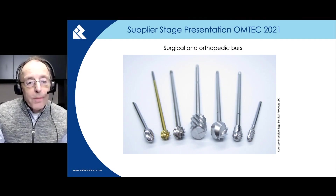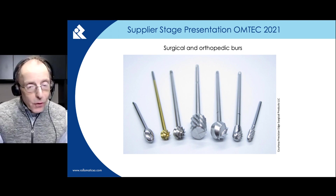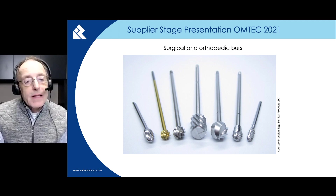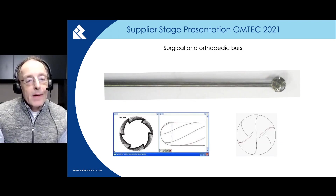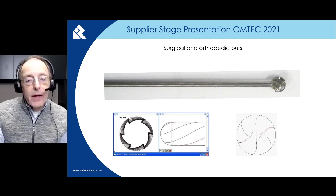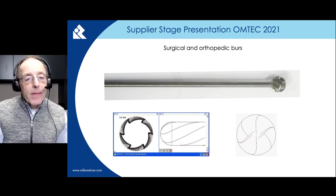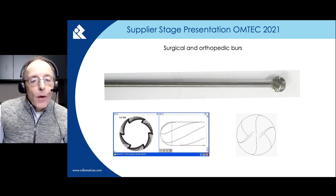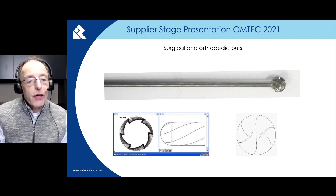The cutting geometry on orthopedic burrs between diameter 0.5 mm and 24 mm can be ground on the GrindSmart series machines with either one wheel or with two separate wheels. The software can handle all known shapes in the medical and industrial deburring industry, such as spherical ball, acorn, pear, oval, taper, barrel, flame, and more. All burrs can be produced with or without cross cut, which is also known as a chip breaker.